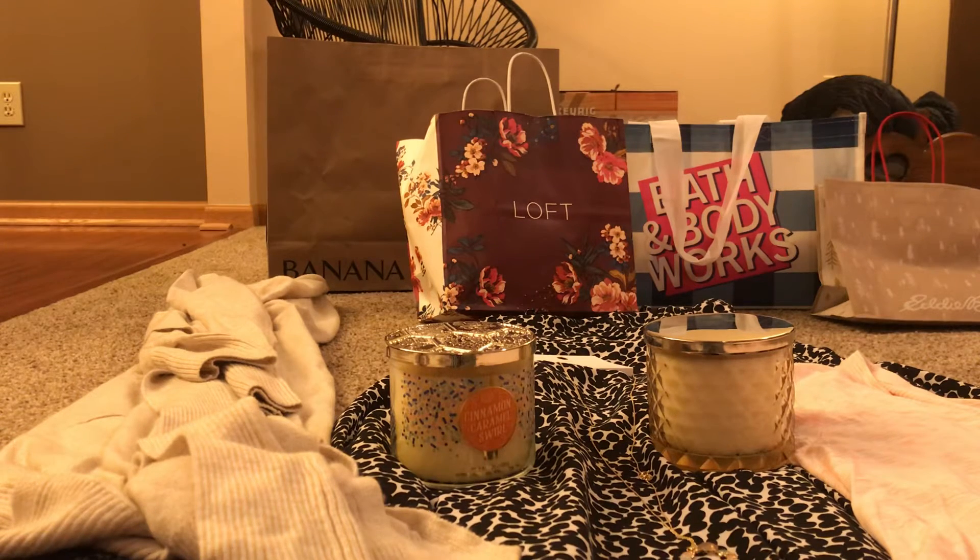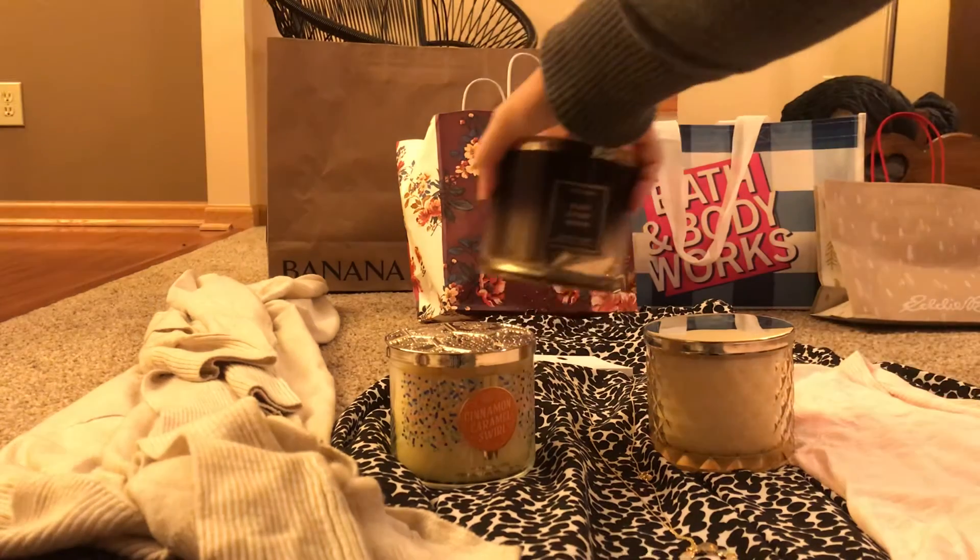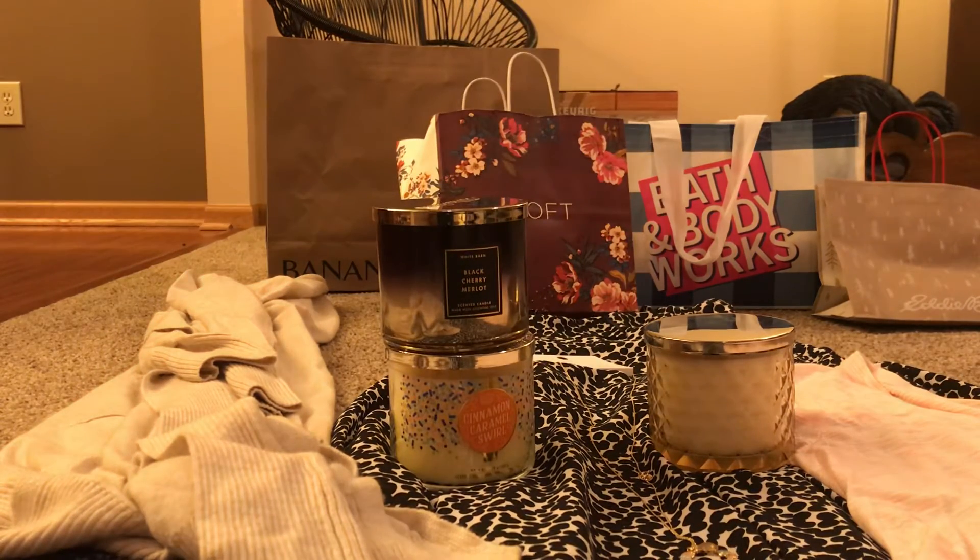My next pick is probably my second favorite Bath & Body Works scent — Black Cherry Merlot, which is dark cherry, raspberry, and scrumptious merlot, also $26.50. It came in another pretty container. These candles used to be around $16, so you'd get them for about four dollars at 75% off sales — they've gone up quite a bit.